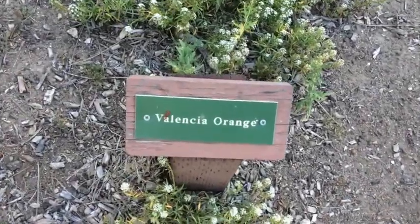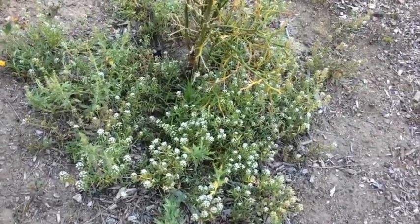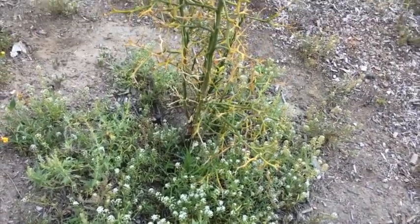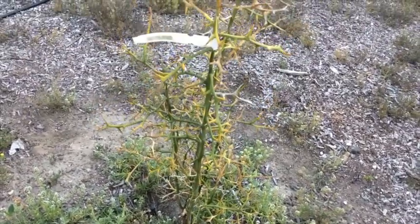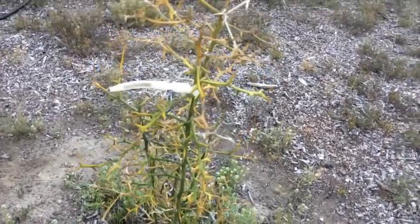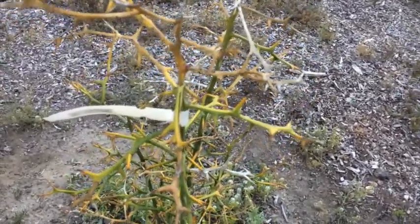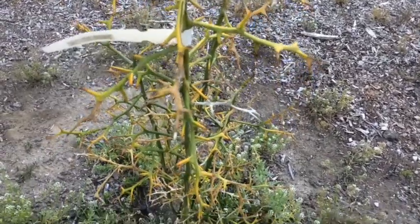We got another sign here — Valencia oranges. Valencia oranges are good juice oranges. They have quite a few seeds. Don't peel as easy as the navel, but they're very juicy. I don't think this one is doing very well though, but it does show you the amount of thorns on citrus trees.